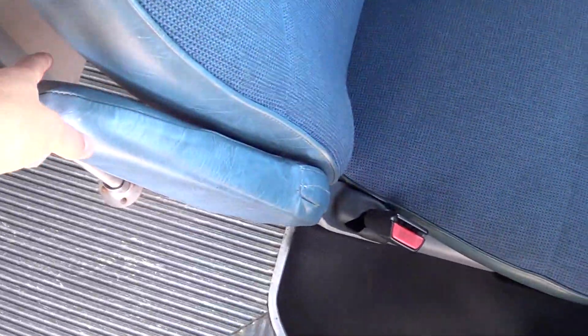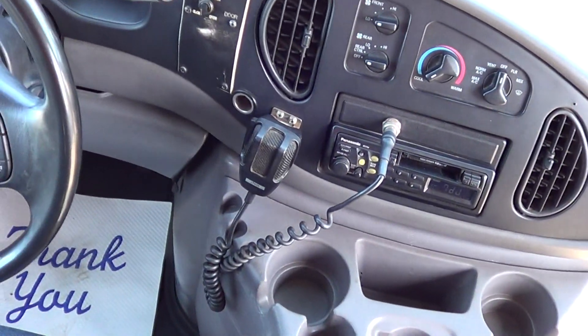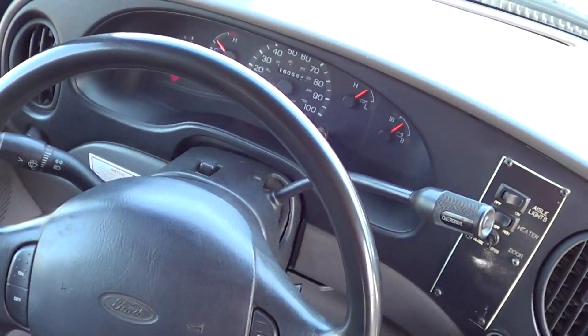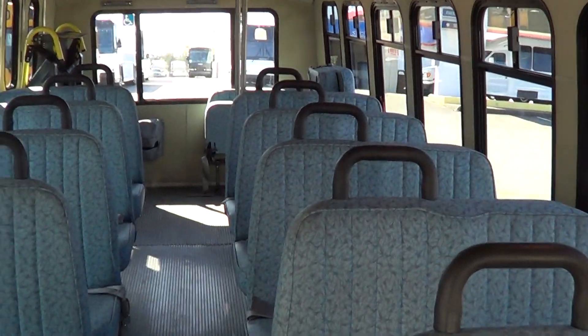The driver's seat upholstery is looking pretty good, with an armrest as well. It has tilt, cruise control, AM/FM radio, PA system, and driver and passenger heat and AC. Also check out the mileage — 160,000 miles on the odometer. I'm not sure where this bus came from; I don't have a whole lot of history on it.